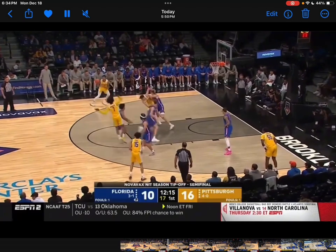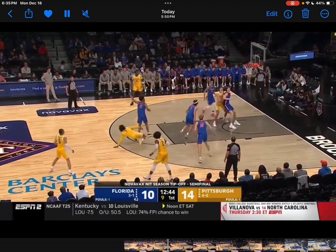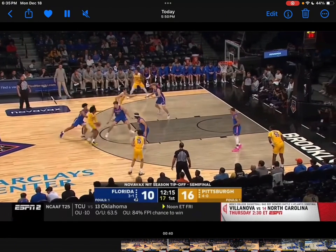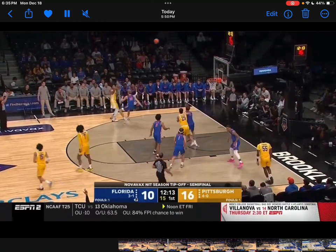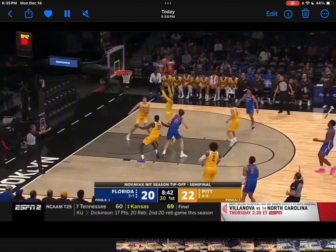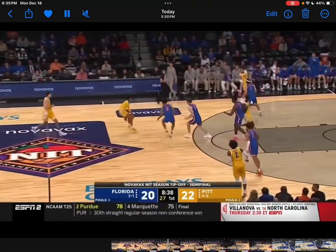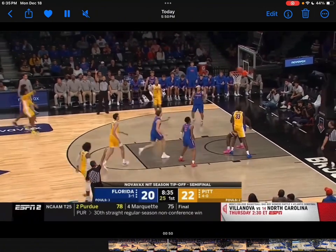He's a very quick reader. Right here he sees the help defender tagging the big man and makes the easy pass — just a super smart player. He's a grab-and-go type of guy, keeps his head up almost all the time, and is looking to score at all times.